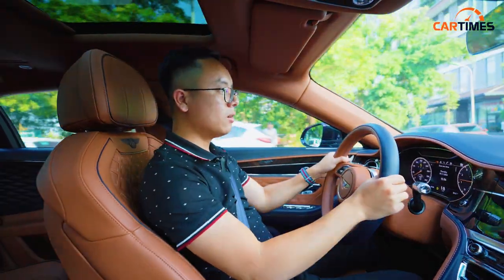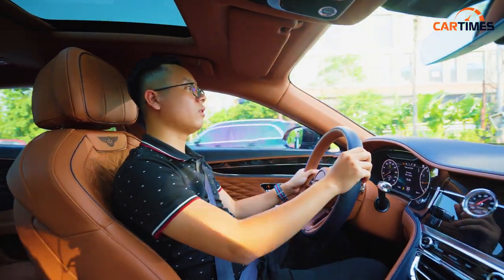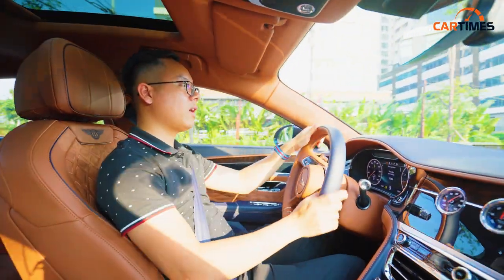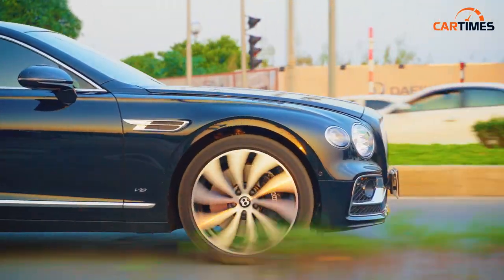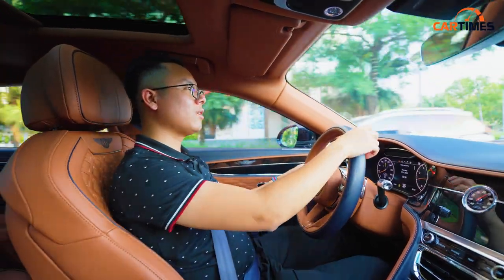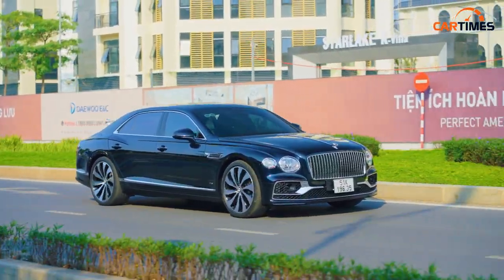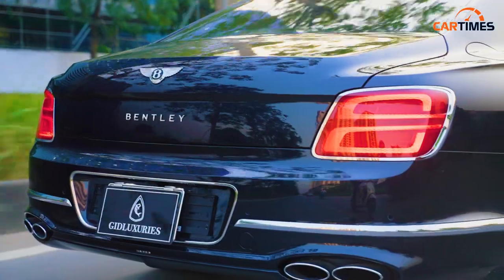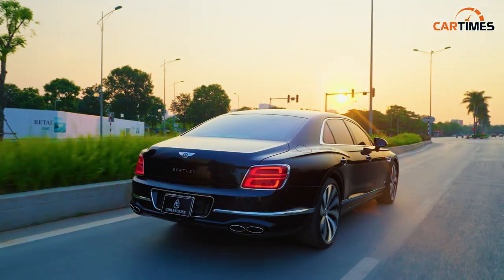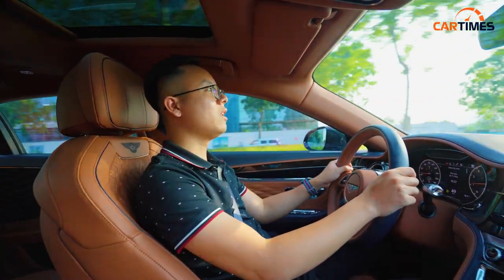Khả năng vận hành là thứ khiến xe Bentley khác biệt so với đối thủ đồng hương Rolls-Royce. Cái hay nhất là chiếc xe có đủ sức mạnh — máy V8 khoảng 550 mã lực, đạt một phát là vút đi luôn. Đã có người miêu tả chiếc Bentley này là một chiếc tàu cao tốc bọc nhung vì khả năng tăng tốc mạnh liệt nhưng lại rất êm ái. Thậm chí nếu có ly sâm panh ở phía sau thì ly sâm panh cũng không đổ.